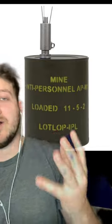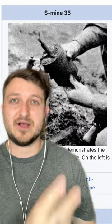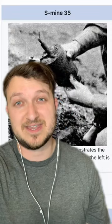This is a soldier's best and worst case scenario. It's called the bounding mine, or a bouncing betty. The Germans in World War II created this mine called the S-Mine 35, and when you stepped on it, the mine jumped up in the air and detonated — thus the bouncing betty.